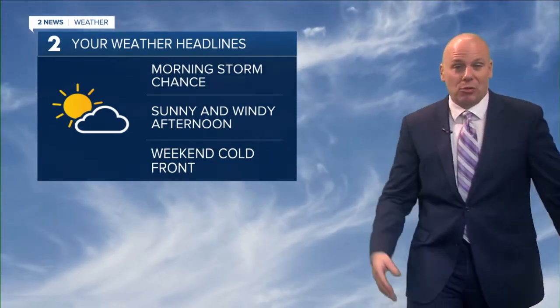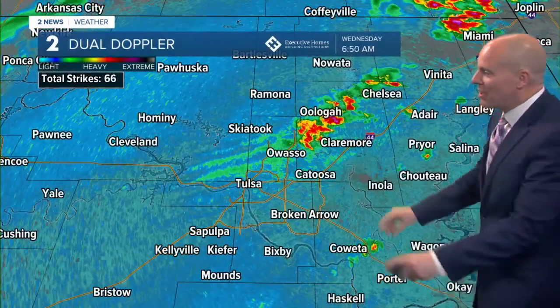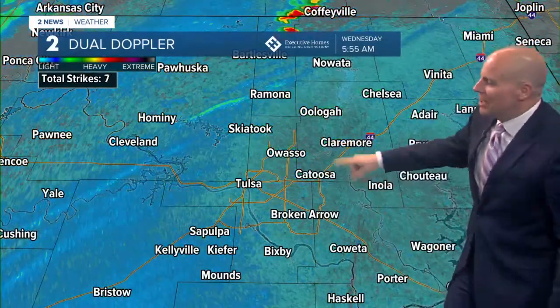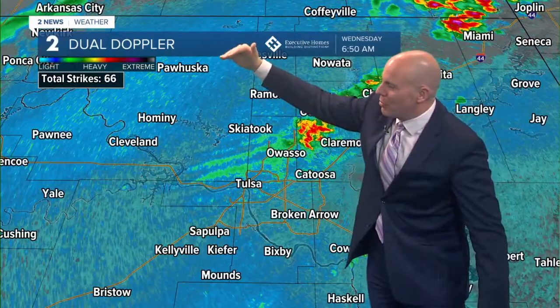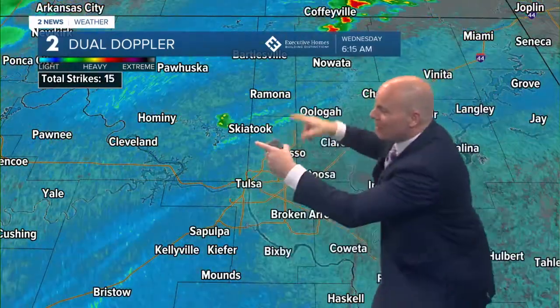That'll be our next chance for showers and storms after we get past this morning. Speaking of those storms, watch these — I'm going to show you something really cool meteorologically. You can see this fine line right here — that's the wind shift with our cold front. What is happening is that air from the north and west is bumping into the warm muggy air that we've got in place and it's lifting the atmosphere.